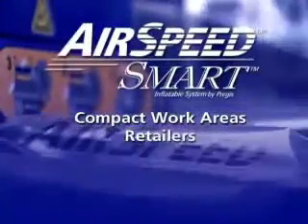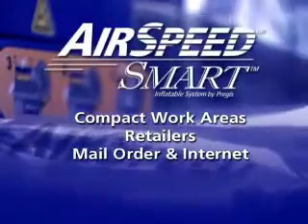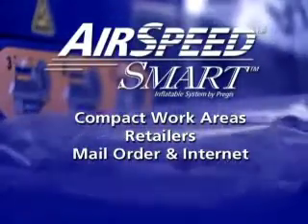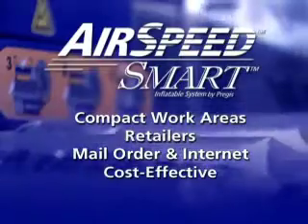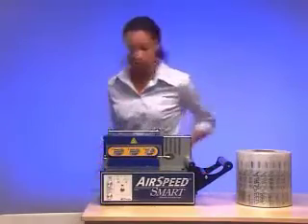For compact work areas, for retailers, for mail order and internet fulfillment, the PreGIS Airspeed Smart presents a convenient and cost-effective way to create void fill cushions on demand. And don't let the Airspeed Smart's lightweight portability fool you — this machine is as durable and reliable as it is quiet and user-friendly.